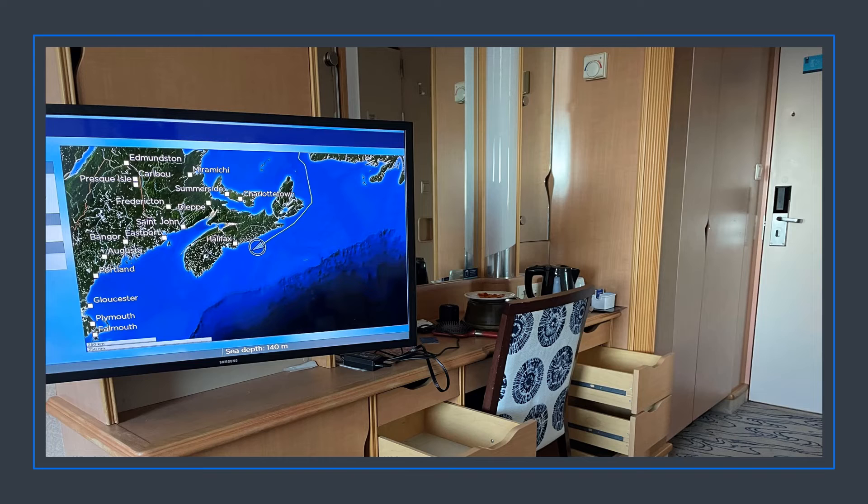I wanted to show you this picture — I did not pull those drawers out. If the drawers had stuff in them they stay closed, but this was the last night: I had emptied everything and put it in my suitcase, and as the ship rocked the drawers opened up.